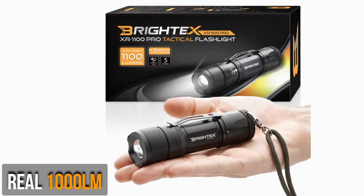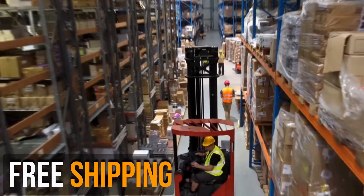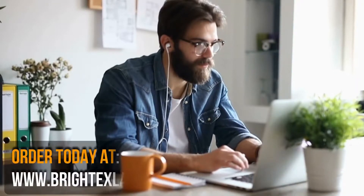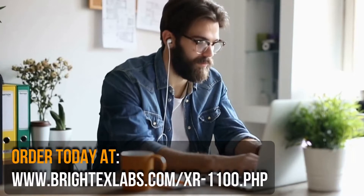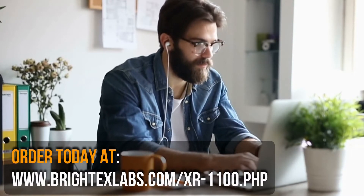Get yourself a real 1,000 lumen tactical flashlight today. Take advantage of our free worldwide shipping today. We also offer a 60 days full money-back guarantee, allowing you to buy confidently and risk-free. What more can you ask for? Order today at www.britexlabs.com/XR-1100.php.